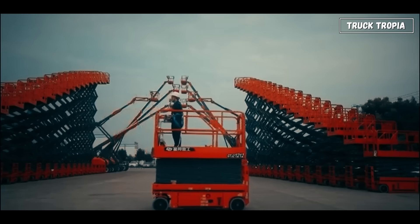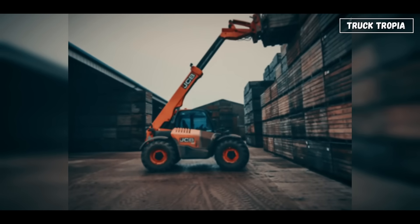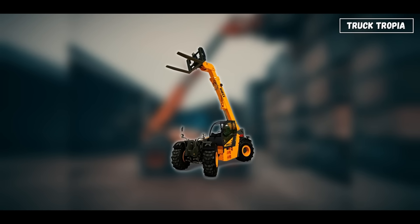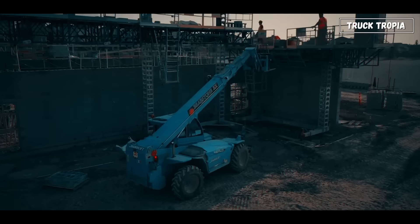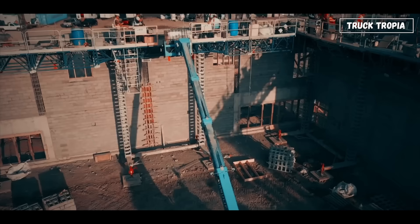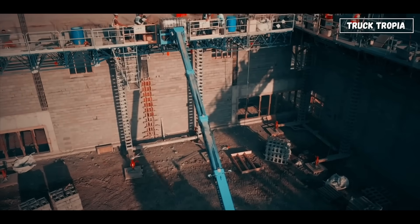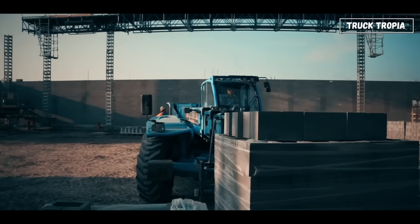Boom lifts and scissor lifts replace ladders and scaffolding with something faster and safer. For handling materials, telehandlers — telescopic handlers — combine the best of forklifts and cranes. They can extend forward, up, and down, delivering materials to hard-to-reach spots. Attach a bucket, fork, or winch, and they can do almost anything.